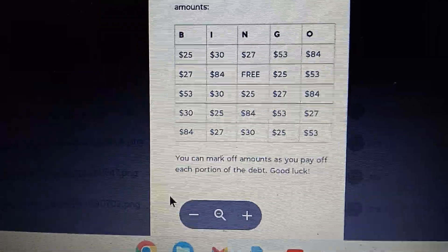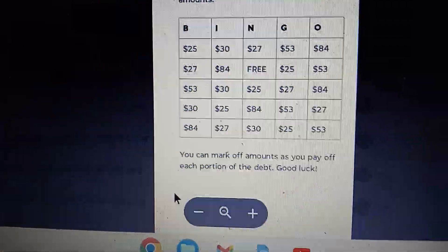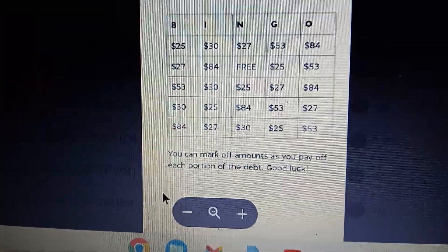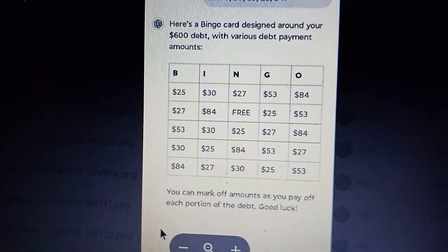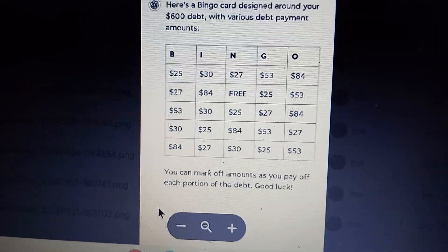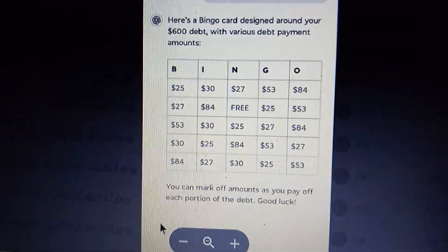ChatGPT said you can mark off amounts as you pay off each portion of the debt. Good luck. It was so fast — it's taken me hours probably to figure this one out. So this is going to be exciting for my next step.